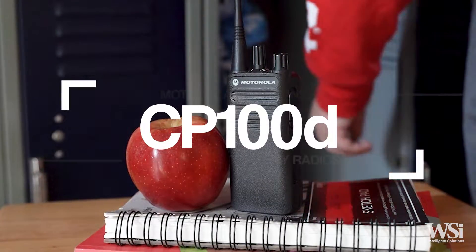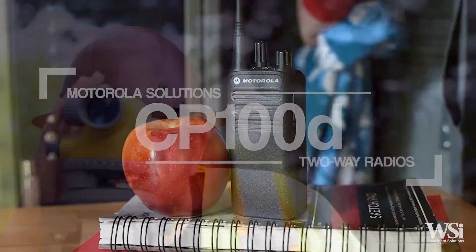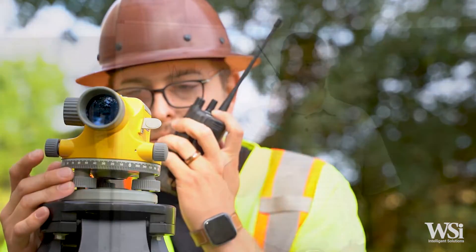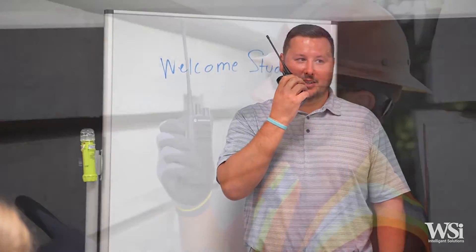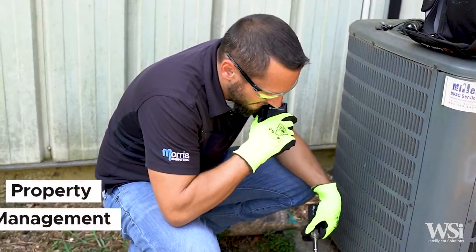Motorola Solution's CP100D offers the most purchasing options and is the most cost-effective commercial two-way radio. The ease of use, durability, and flexibility of the CP100D series make these radios a perfect solution for a wide variety of uses, such as construction sites, schools, warehousing, and property management.